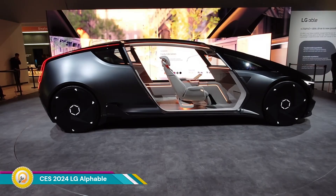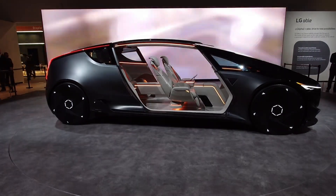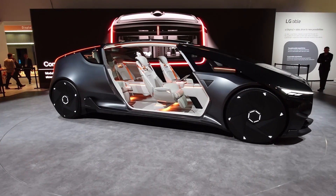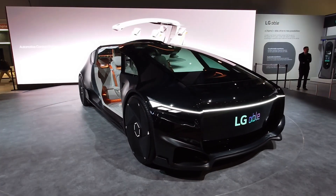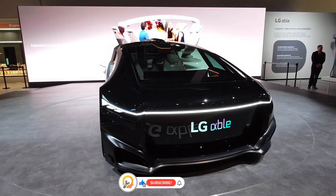The LG Offable was a futuristic concept car unveiled at CES 2024 by LG Electronics. It wasn't designed for immediate production, but rather to showcase LG's vision for the future of in-car technology and how their expertise in displays and appliances could transform the driving experience.